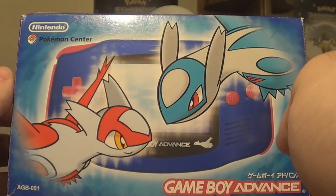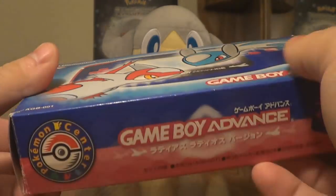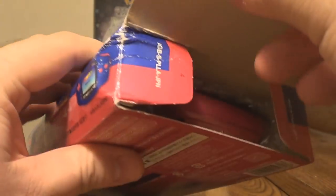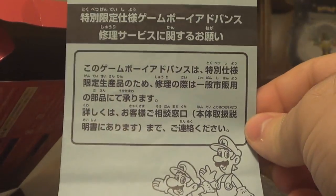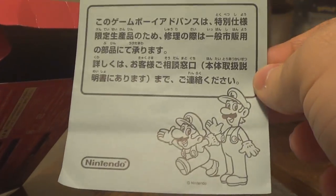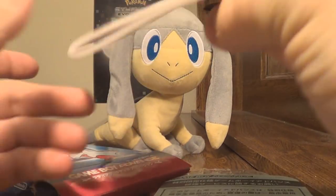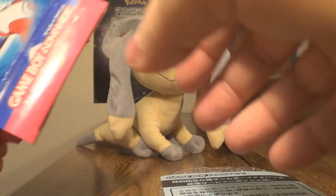The great thing about Game Boy Advance systems is they're not region locked, so I can use this to play Game Boy Advance games. Let's go ahead and open this up. The box is a little beat up at the corner — I don't care. To get it in this condition is perfect and amazing. It comes with all of the inserts that originally came with it. I can't read Japanese, so... It comes with the manual for the Game Boy Advance. I forgot to grab batteries for this.